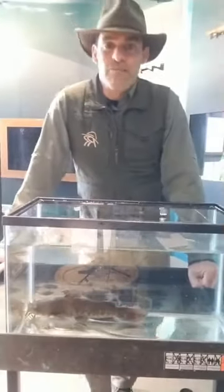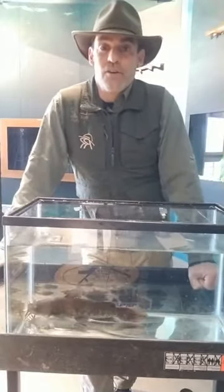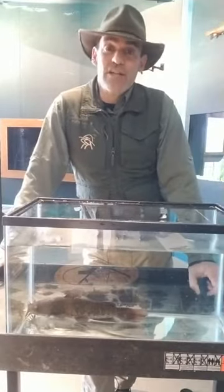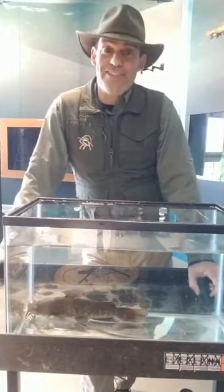We're back. We're at the Meg's Point Nature Center. I'm Ranger Russ, and we're going to be talking about your choice for fish today. It was overwhelming — a nearly unanimous decision that 90% of you wanted to hear about the catfish.